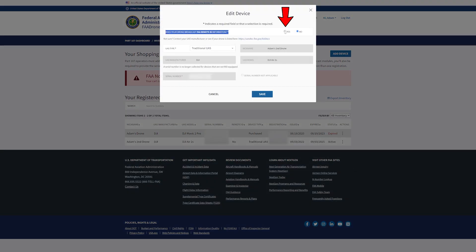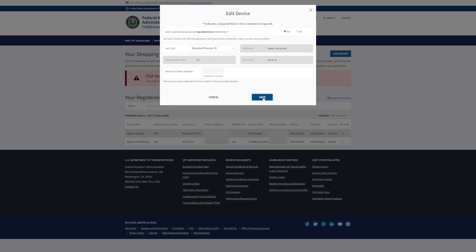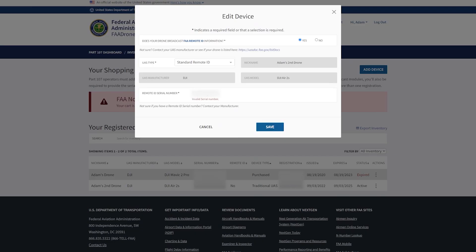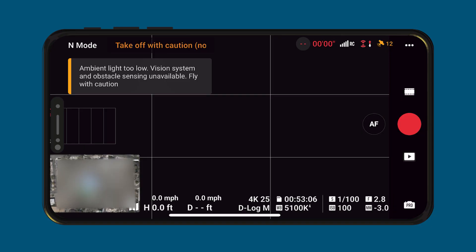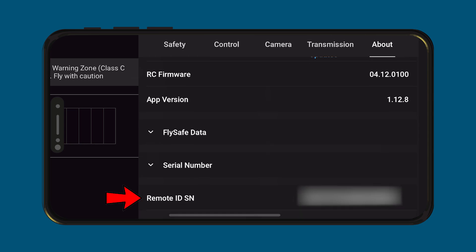Toward the top, I changed the answer to the Remote ID question to Yes. It then prompts you to enter the Remote ID Serial Number, which is different from your drone's regular serial number. It kept saying Invalid Serial Number. After doing some digging, I figured out how to retrieve it, at least for DJI drones. Connect to your controller and drone and make sure to update to the latest firmware. Then click the three dots in the upper right-hand corner, select About, and scroll all the way down where you should find your Remote ID Serial Number.